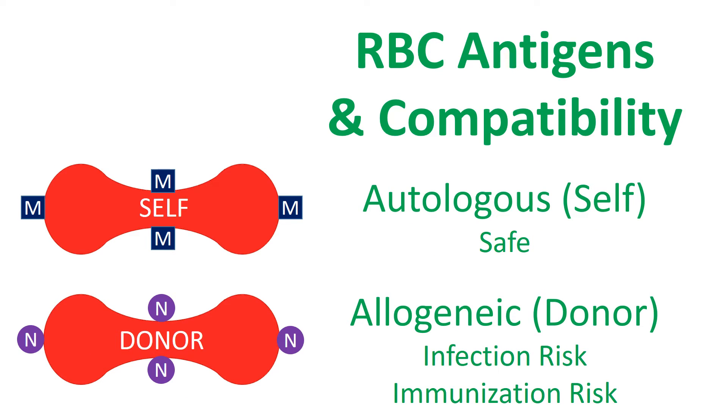RBCs are either autologous or allogeneic. Autologous RBCs are your own. Allogeneic RBCs are from a donor and may lead to infection or immunization. For example, immunization can occur if your RBCs have the M antigen and you receive a transfusion of donor red blood cells with the N antigen. If you produce antibodies against the N antigen, then you may not be able to receive additional RBCs with this antigen. Most methods for creating protein-linked RBCs use autologous blood; however, some methods use allogeneic blood.